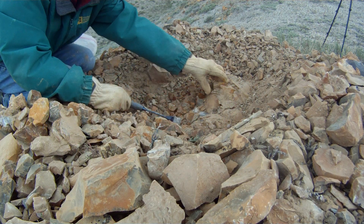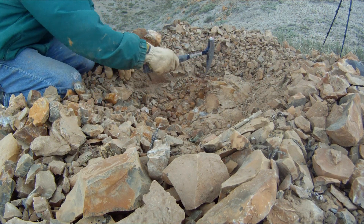The shale doesn't always cooperate — usually it splits apart, but not always.